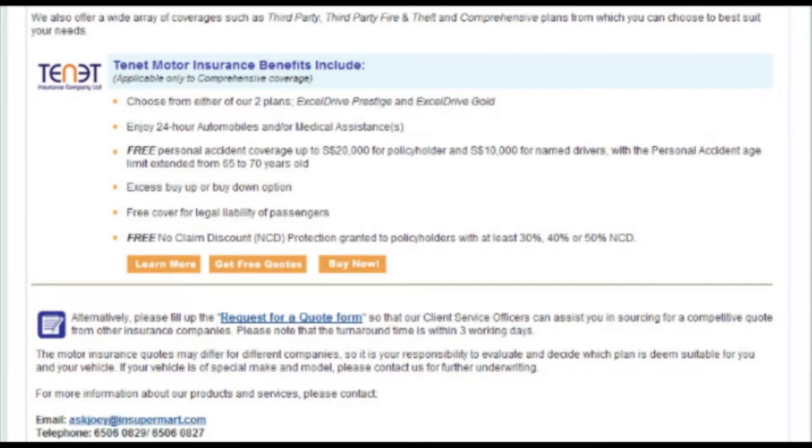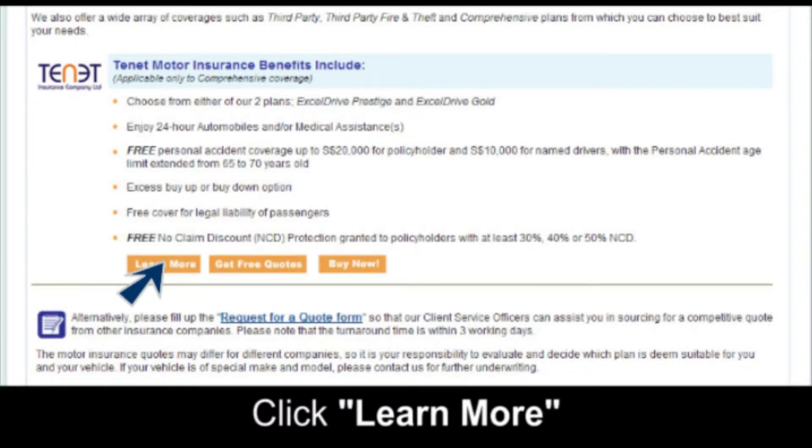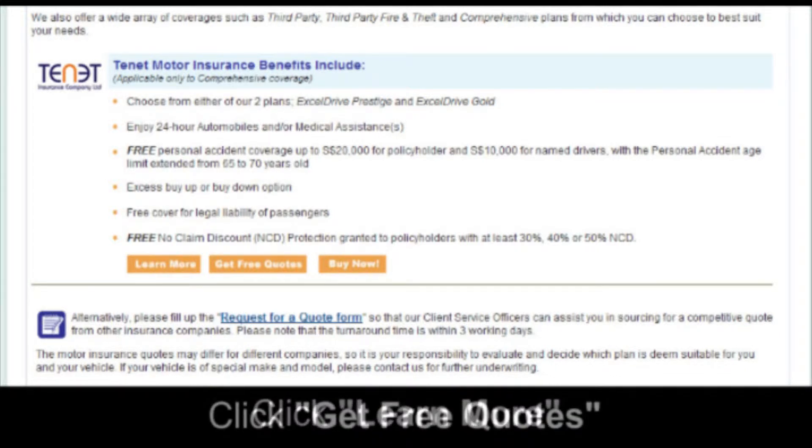If you wish to read in detail, click Learn More. If you wish to get a quote, click Get Free Quotes.